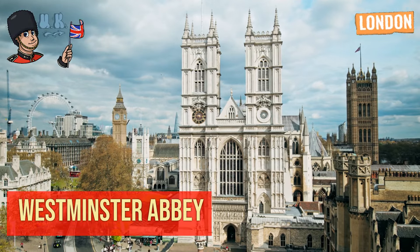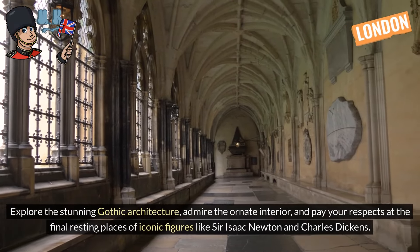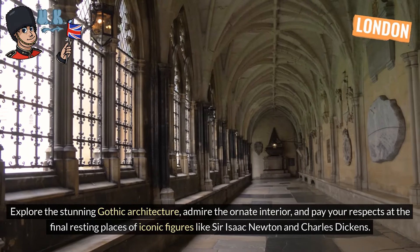Westminster Abbey. Explore the stunning Gothic architecture, admire the ornate interior, and pay your respects at the final resting places of iconic figures like Sir Isaac Newton and Charles Dickens.